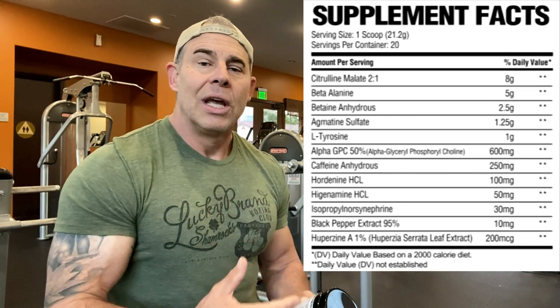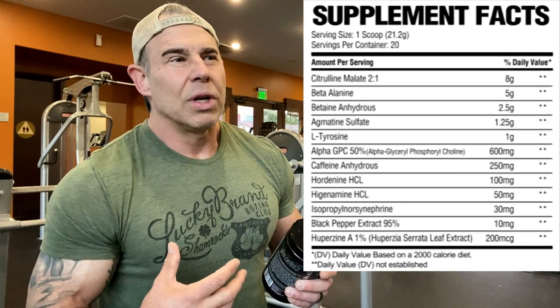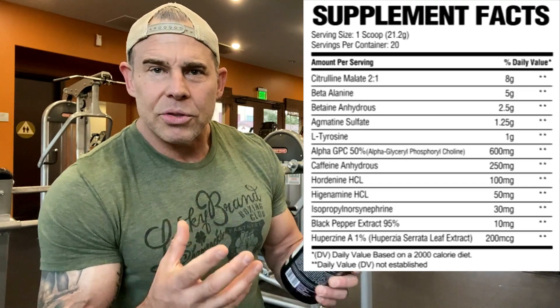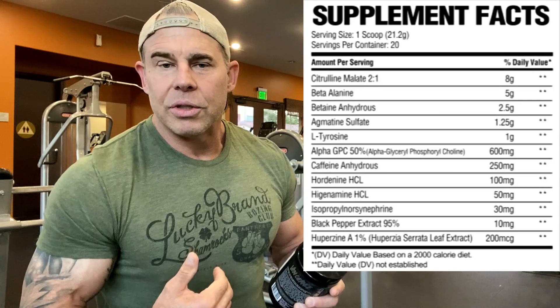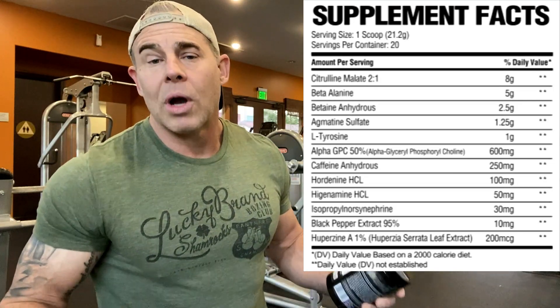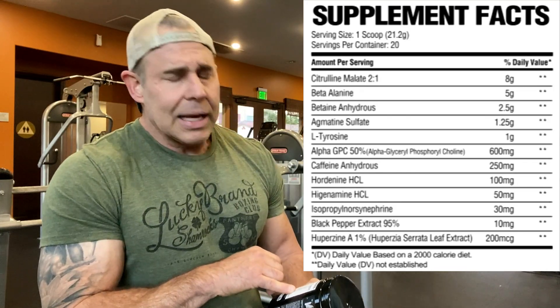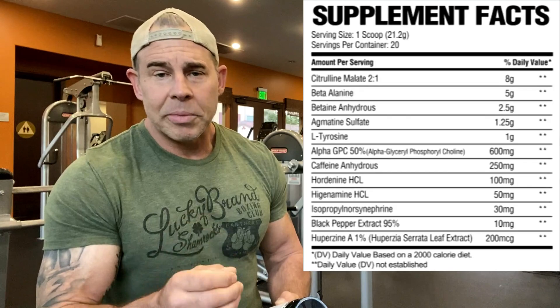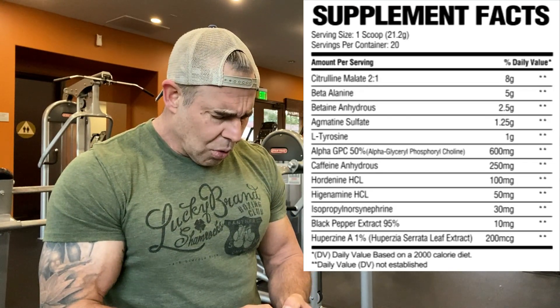Beta receptor agonists help with bronchial dilation — they relax the muscles around the airways to allow more oxygen intake into the body during training. More oxygen in your blood means more energy. Higenamine is also a fat mobilizer with some stimulant and cognitive function effects.